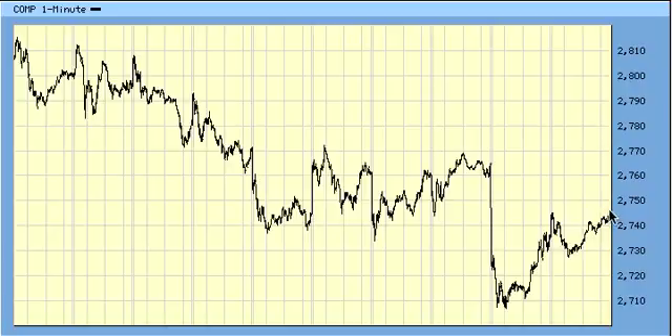The futures are up about 12 in NASDAQ, so there's a chance it could take out 2,770. If we can take that out, then it would prevent a downward C. But again, I'm still anticipating a downward C. That's a wrap. Thank you.